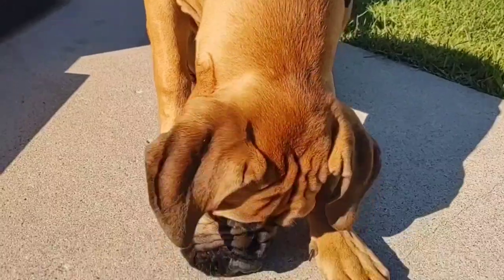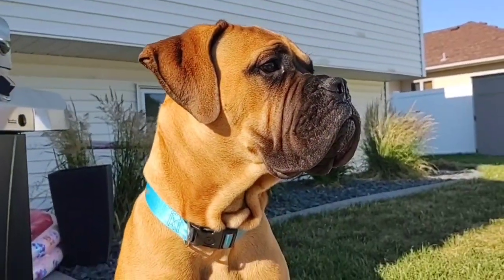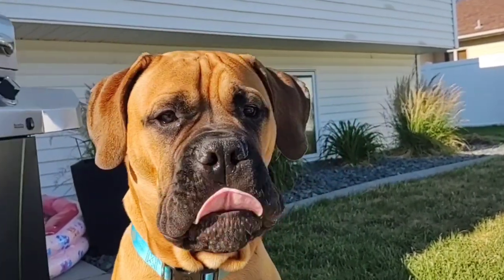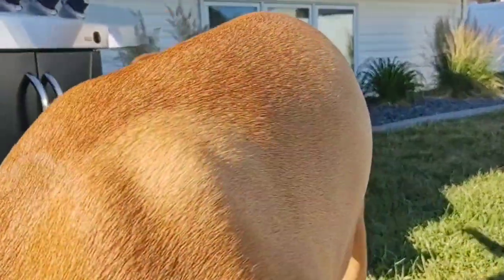I basically do this just to give any potential future Bull Mastiff owners a good log of information on what to possibly expect at very specific times throughout this breed's life. I've been doing these videos for a long time now and basically update you guys on not only physical size such as weight and height — I do height every single month — but also lots of behavioral things and training things. Go ahead and check them all out.